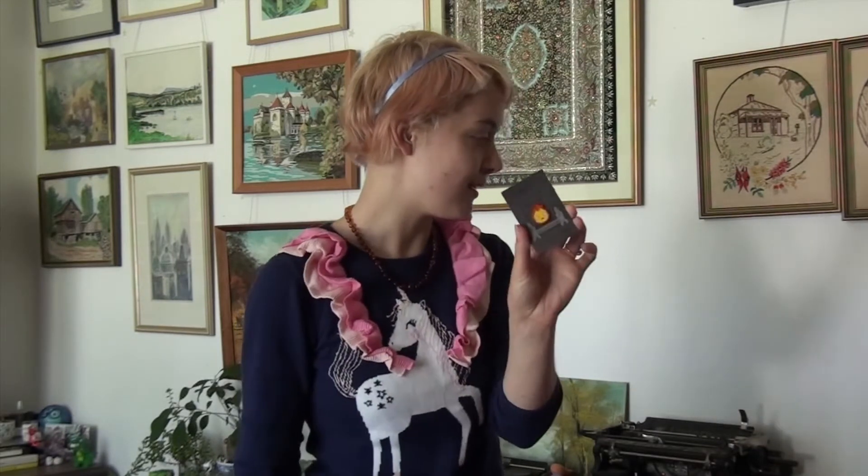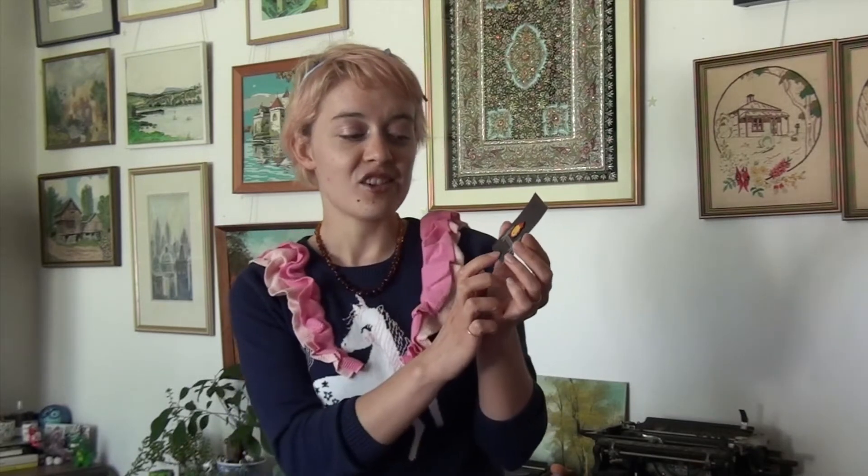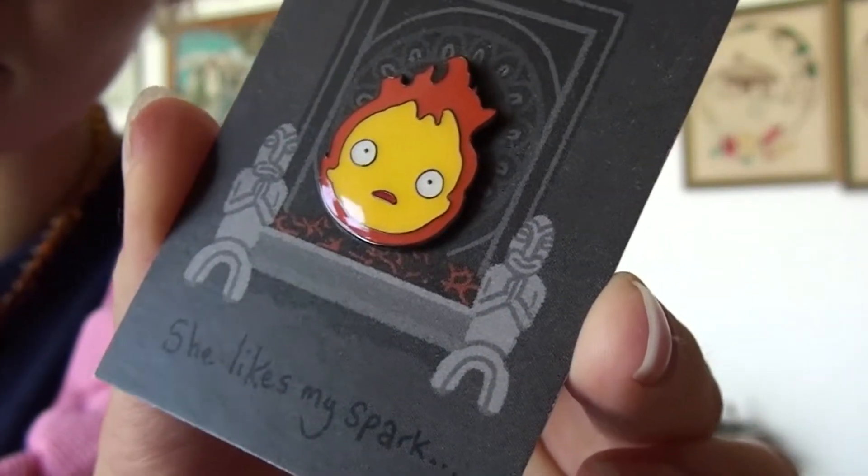Then we have this little Calcifer pin by Hannah Hinchman Art. I believe Hannah actually sent me this one — she was kind enough to send me a few as a Christmas gift one year. I couldn't put this on my pin board because I love the whole design of the backing card so much. It's a little fireplace, and then it says 'She Likes My Spark' at the bottom, and it's just perfection.